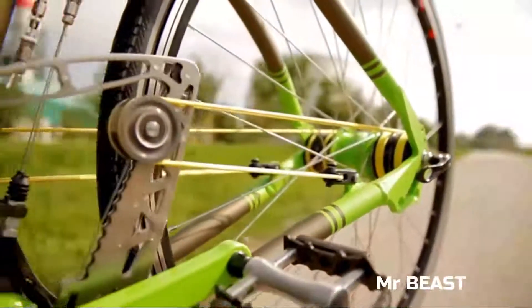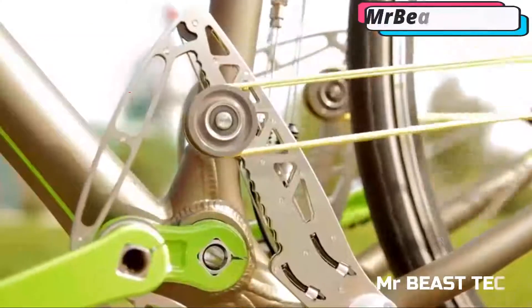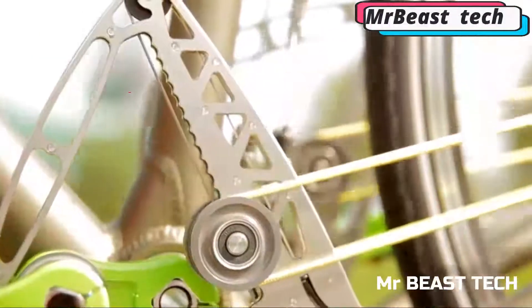Manufacturers offer four different versions, which differ in weight, wheel diameter and design. In its simplest version, this bike will cost you $1,000.